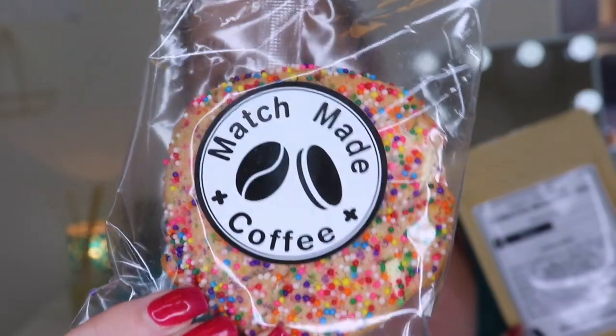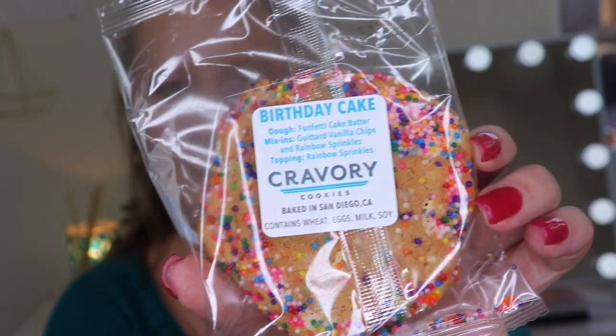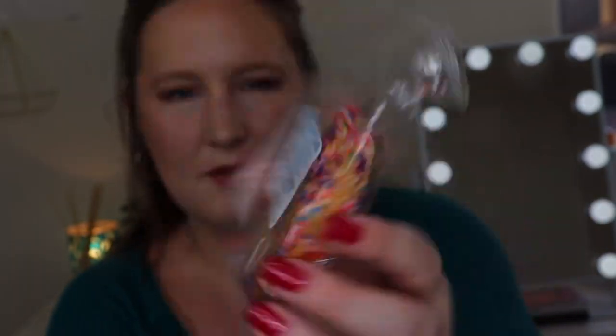Let's look at the birthday cake cookie — it's got sprinkles all around it. This is also by Cravery Cookies, baked in San Diego, California. For the birthday cake cookie, the dough is made from funfetti cake butter — I haven't had funfetti cake in forever, that sounds so good. The mix-ins are vanilla chips and rainbow sprinkles, and the topping is rainbow sprinkles. It contains wheat, eggs, milk, and soy. I like how they provided allergen information for anyone who has allergies.